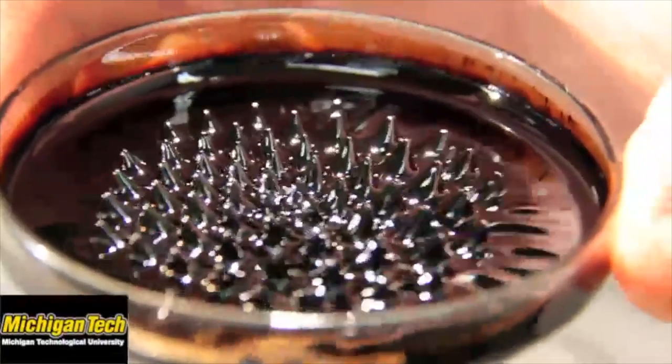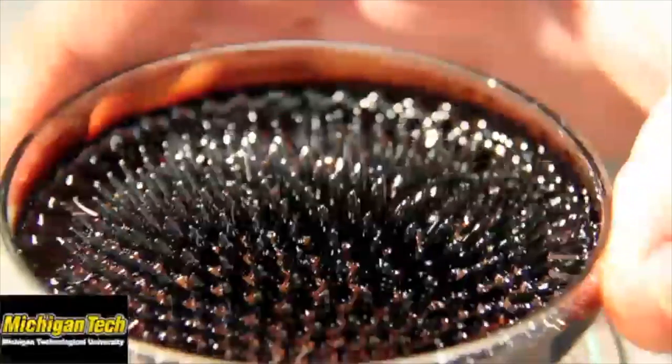And those deformations can take on some interesting shapes, interesting geometries. And in our case we can manipulate those to turn it into a type of spacecraft thruster.